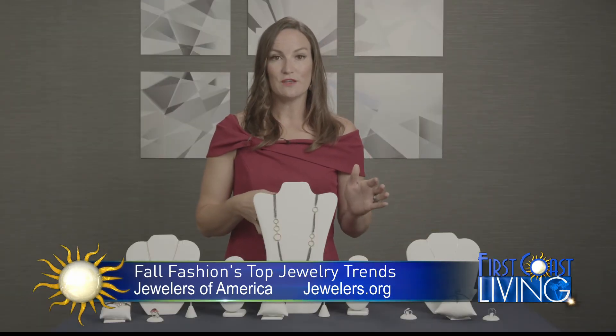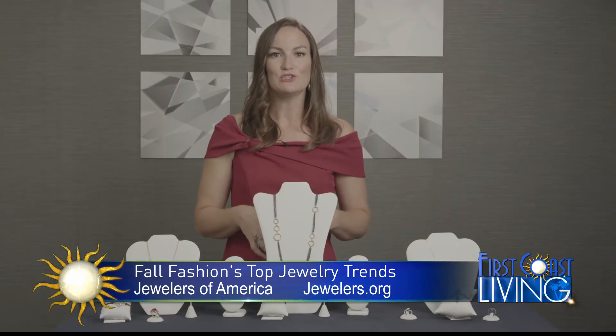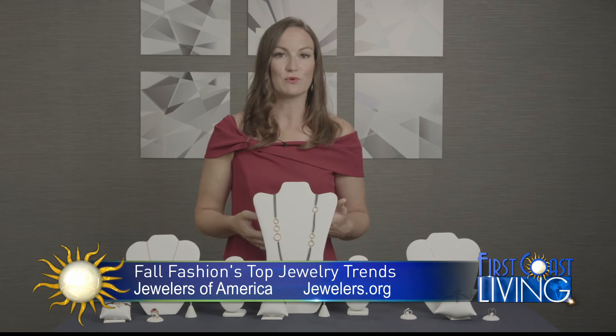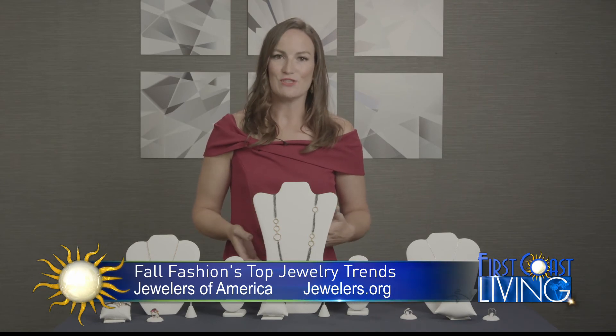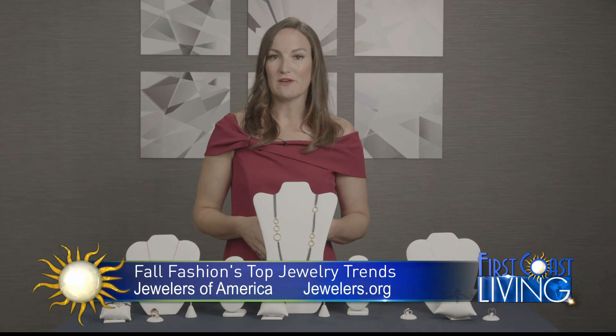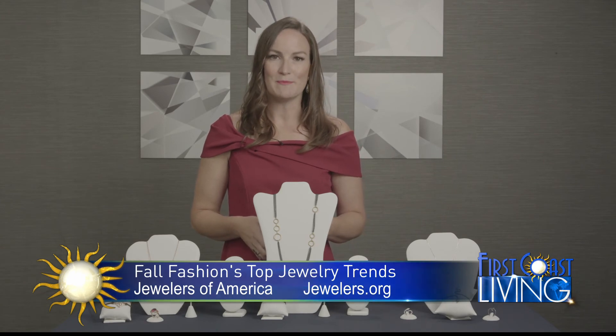Regardless of what type of jewelry you're looking for, it's all about where you shop. You should head to your reputable local jewelers, such as members of Jewelers of America. They're going to provide you with all of the great shopping information and everything you need to know to find the perfect piece of jewelry for you. You can always find more information at Jewelers of America's website at Jewelers.org.